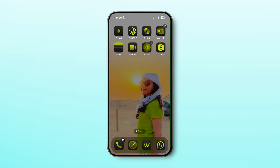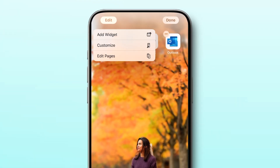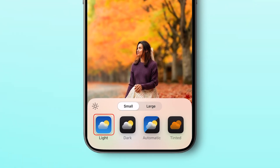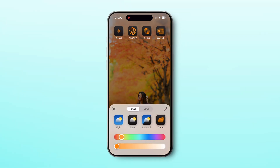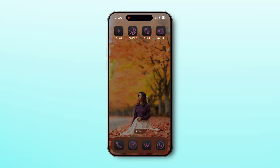One thing we all missed from Android is the ability to make the home screen personalized. Now you can customize the home screen with personalized styles. To do this, long press anywhere on the home screen, tap Edit, and then Customize. Here you get the option to pick from four different styles: light, dark, automatic, or tinted. Select tinted and you can choose your color with the color bar, or use the eyedropper icon to select a color from the home screen image to make your own custom style.